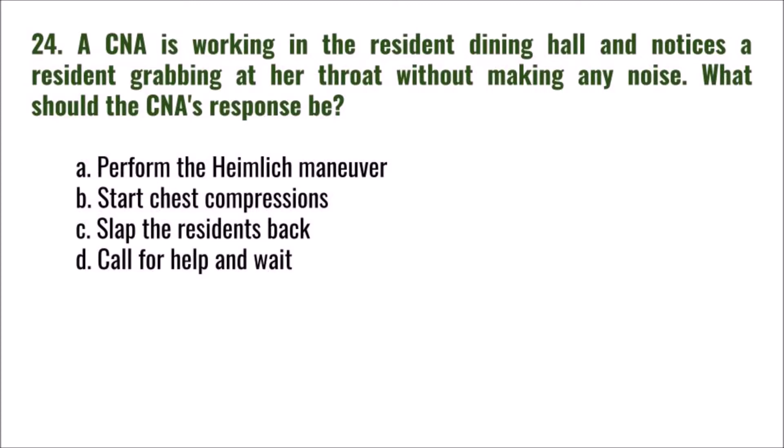Question 24: A CNA working in the resident dining hall notices a resident grabbing at her throat without making any noise. What should the CNA's response be? A) perform the Heimlich maneuver, B) start chest compressions, C) slap the resident's back, D) call for help and wait. The correct answer is A: perform the Heimlich maneuver.